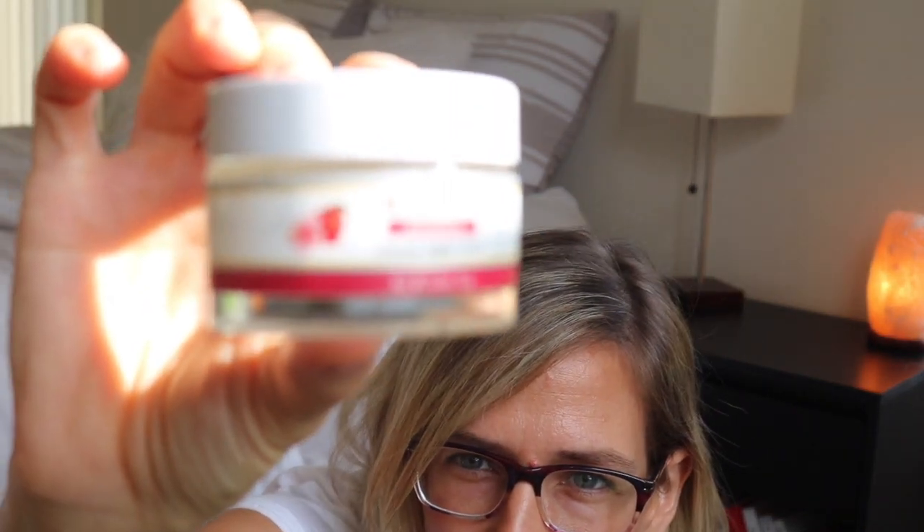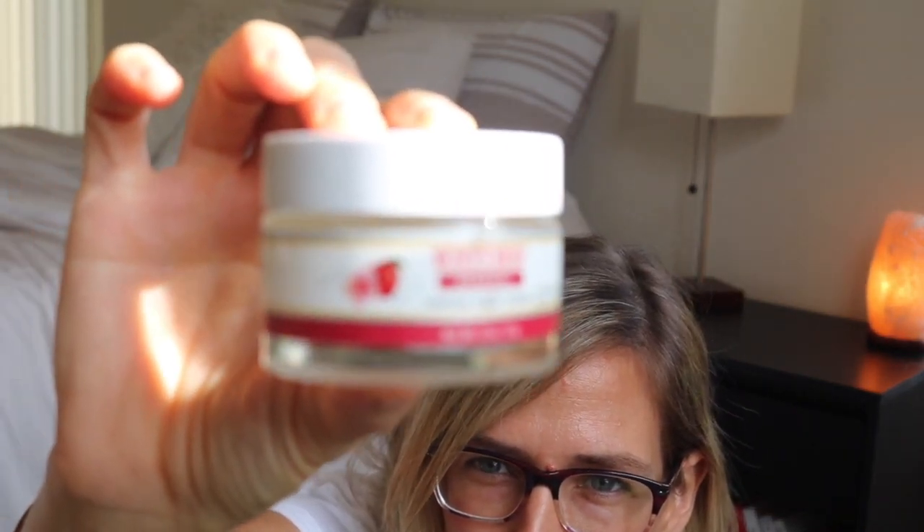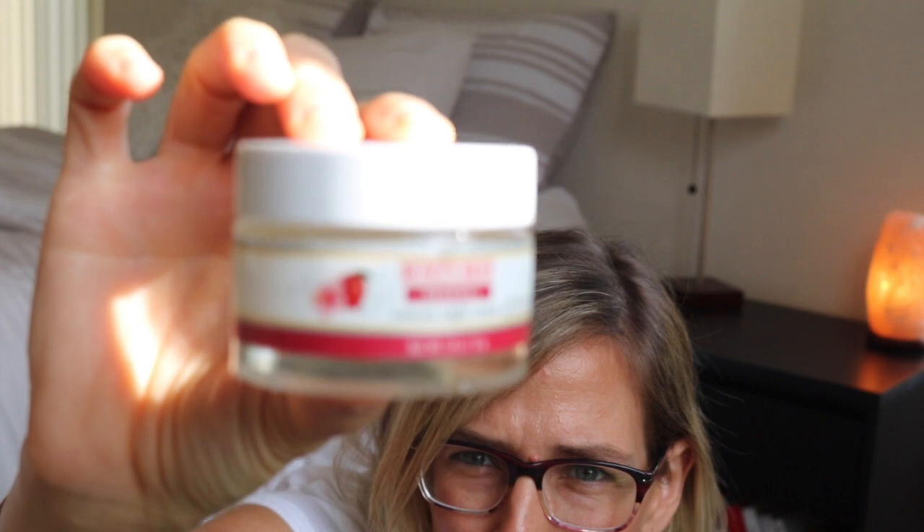Burt's Bees Sensitive Daily Moisturizing Cream with Cotton Extract — pretty sure I liked this. Burt's Bees Renewal Firming Night Cream — I liked that, I would repurchase it. I really like the look of it. I got a new camera too, by the way. It felt rich, creamy, hydrating.